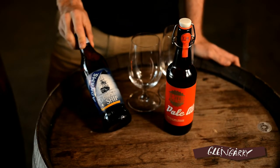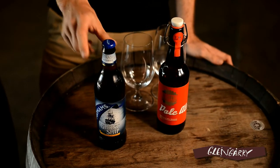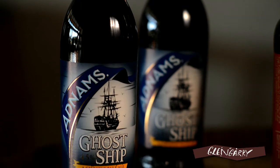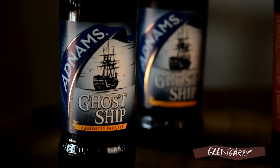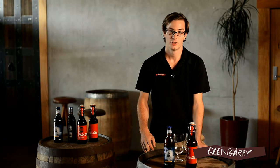On my right here we've got the Adnams Ghost Ship Pale Ale, from a traditional English brewery — been around for over a hundred years, founded in the late 1800s. There's an interesting story behind the Ghost Ship label: Walberswick, the home of the brewery, is supposedly one of the most haunted locations in the UK.